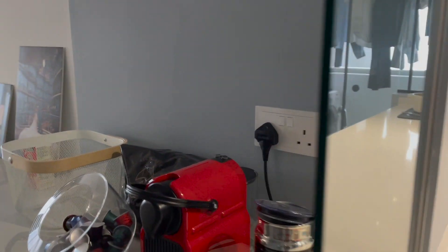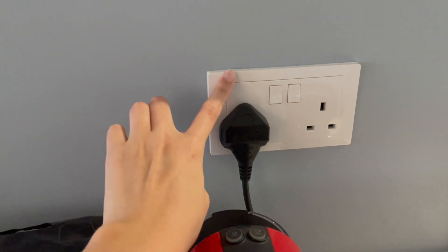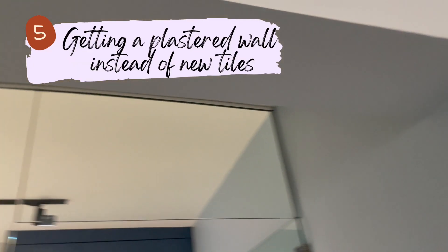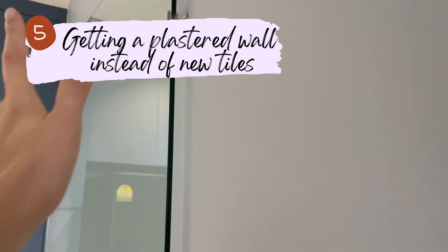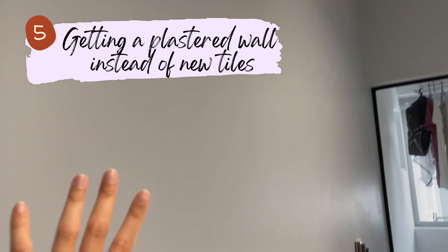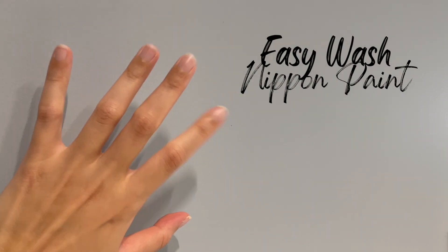You might notice we have a plastered wall in our kitchen rather than tiles. This is because of a power point we added near the bomb shelter — the contractor had to hack the existing tiles to pull the wiring. Our ID recommended plastering the wall and painting it instead of getting new tiles, which was the cheaper option. We painted it in Nippon Easy Wash paint, which is recommended for kitchen areas, and we love the look of the blue plastered wall.